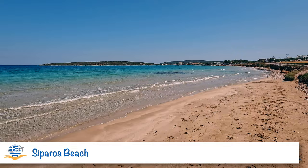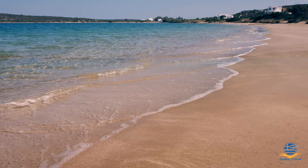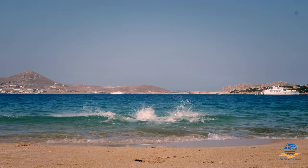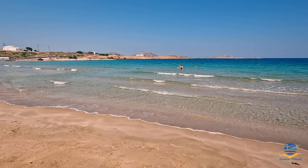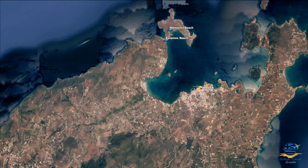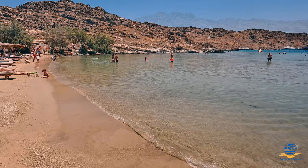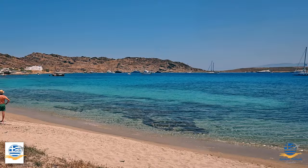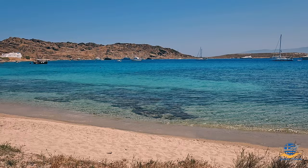I spotted Siparos beach while heading back towards Nausa from Lageri. Despite backing onto the road and being fairly small, it was such a stunning spot that I had to stop and check it out — the sea is warm and shallow, perfect for a refreshing afternoon dip. Monastiri is another popular beach destination located in a bay opposite Nausa around the western coastline, with upbeat music, comfy sun loungers, and clear calm water. Our final stop of the day was a small stretch of sand just north of Kalamia beach — a quieter, rockier option worth checking out.